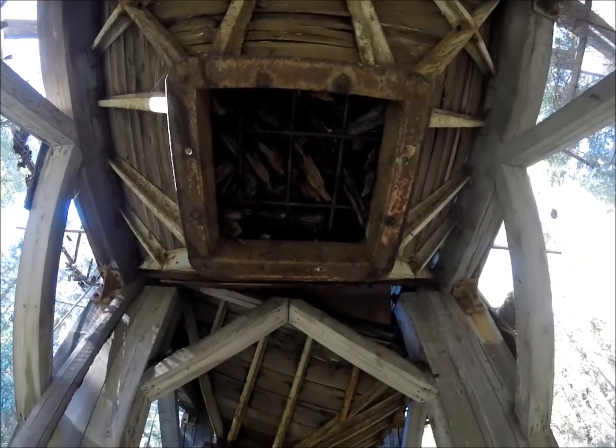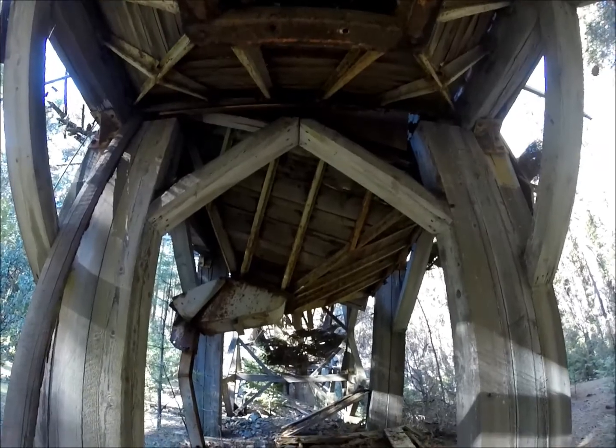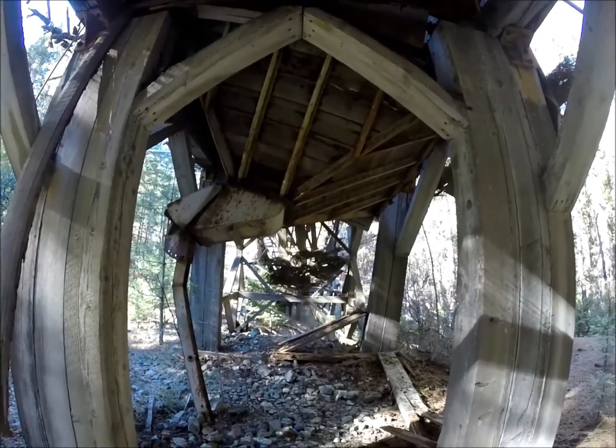Looks like most of the roof fell in, and there's a lot of wood holding this together. Pretty interesting stuff.